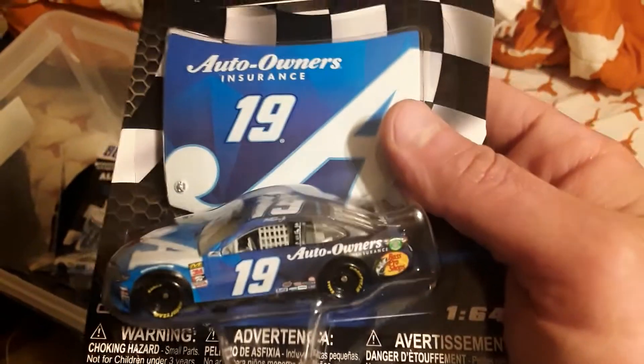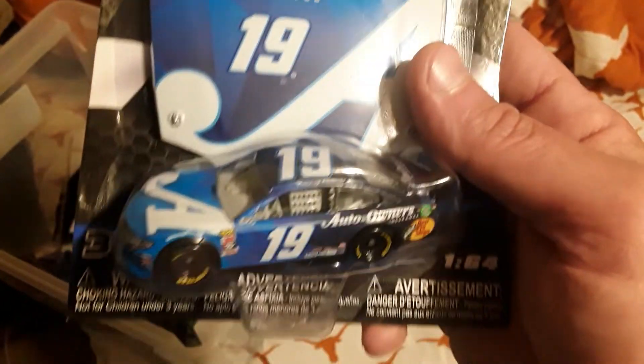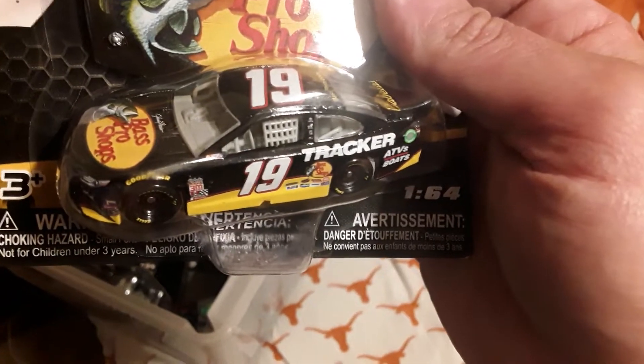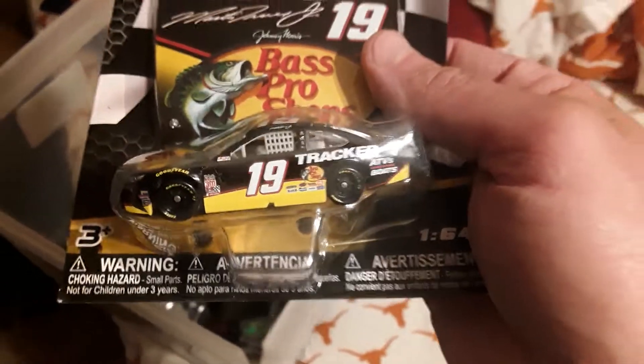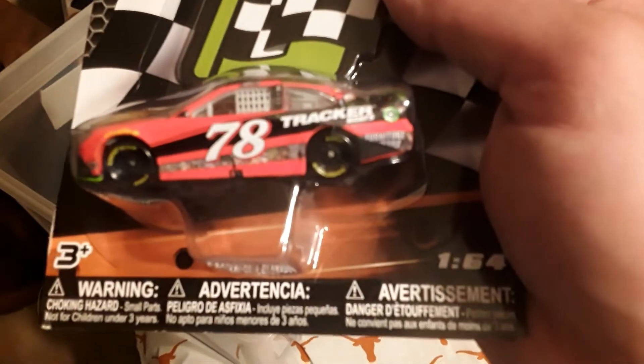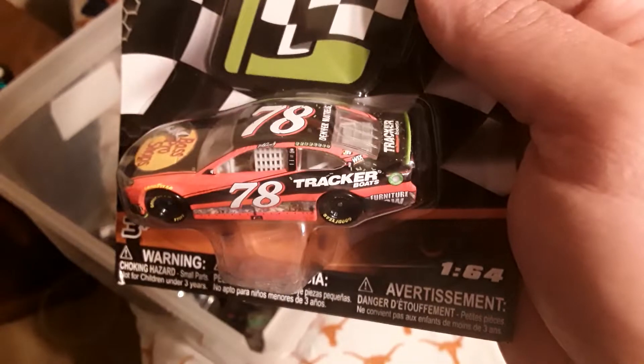Martin Truex Jr. fans - got the number 19, the Auto Owner's Insurance number 19, Martin Truex, 2019 paint scheme. The number 19 Bass Pro Shops Tracker ATVs Boats, number 19 Martin Truex Jr. And the old school 2018 number 78 Martin Truex Jr. - I love that paint scheme, number 78 Martin Truex Jr.